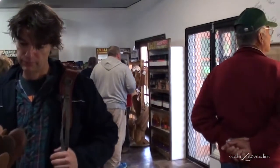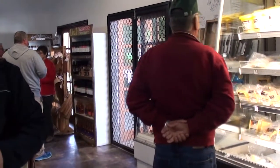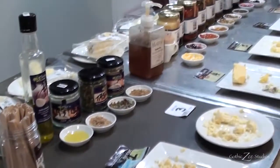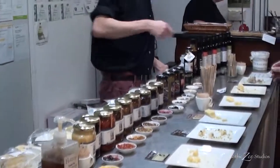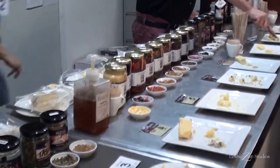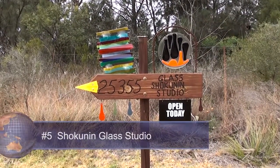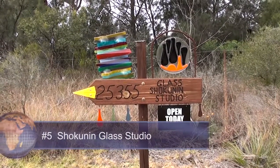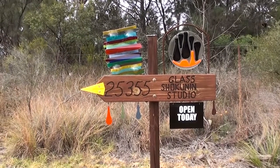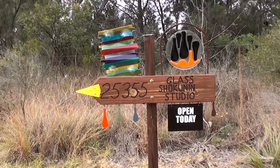We're about to go into the glass studio, just off the New England Highway. Blink and you will miss the driveway, so look out for it. We've heard very cool things, so we'll go in and see what we find.